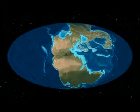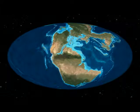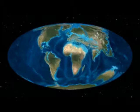Gondwana is the name of a supercontinent that existed in the past that today formed the continents of the southern hemisphere. The first split separated the northern continents of Laurasia from the southern ones in Gondwana, which totally isolated the southern dinosaurs from the northern ones and allowed them to go in a unique evolutionary direction.